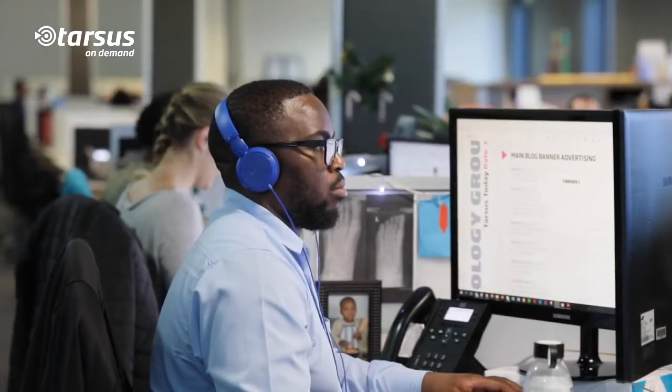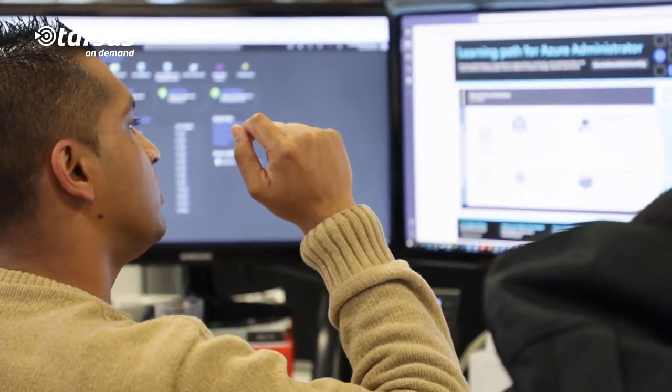Working with Tarsus on Demand feels like a true partnership. They have the expertise whether it comes to sales or technical, and they are invested in the solutions that we put out there for our customers by coming on board and assisting us with the configurations.